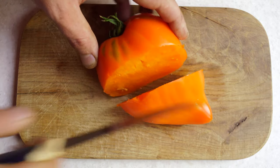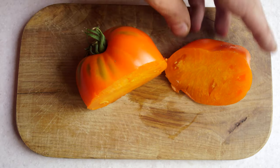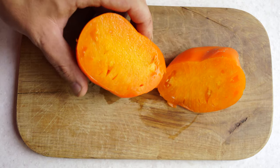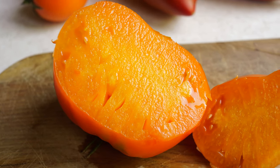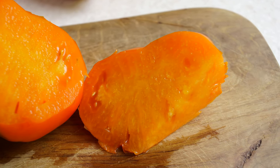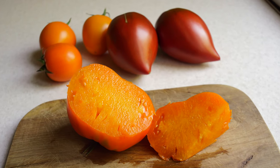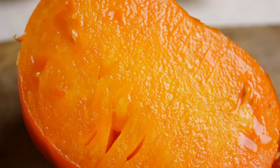The flesh is juicy, smooth, orange in color without any core. The seeds are very few, but some were still managed to collect. The flavor is complex and fruity — it resembles the Apricot Brandywine tomato, which I consider one of the best yellow varieties. Very deep and intense sweet tomato flavor with no noticeable acidity. A perfect combination of beauty and flavor.